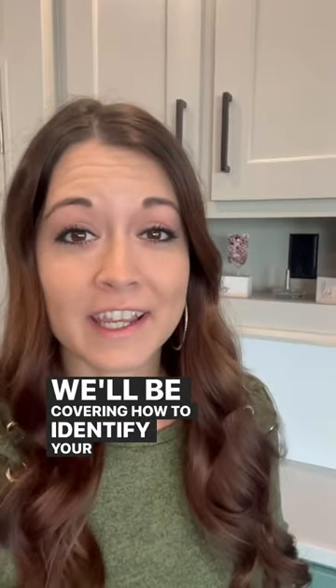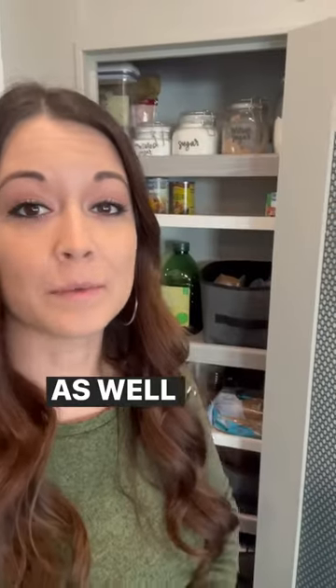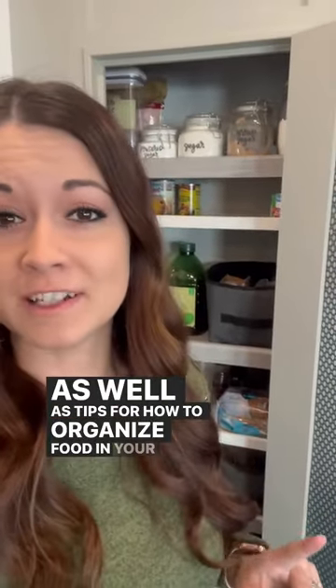We'll be covering how to identify your kitchen essentials and downsize, tips for organizing tricky spaces, how to lay out your RV kitchen in the way that will function best for your family, as well as tips for how to organize food in your RV, whether or not you have a big pantry like I do.